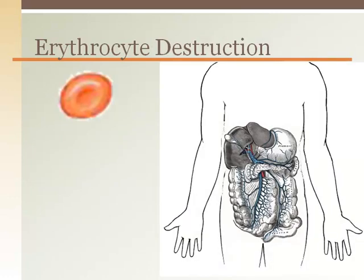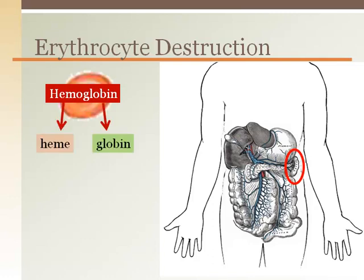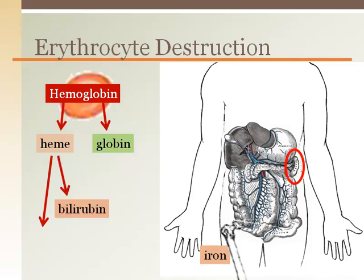Once a red blood cell is removed from circulation by the spleen or liver, macrophages break it down. Hemoglobin is broken down into a heme portion and a globulin portion. Heme is further broken down into iron, which is taken back to the bone marrow to be used again for new red blood cell production. Another product of heme is bilirubin, a waste product excreted by the liver as bile and ultimately out of the body. The globulin portion is broken down into amino acids and used by the body.